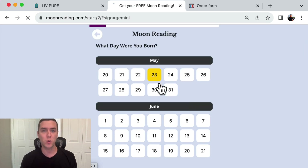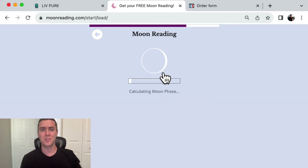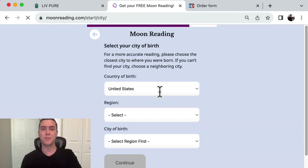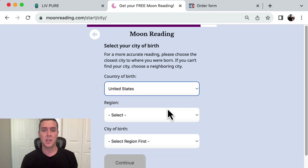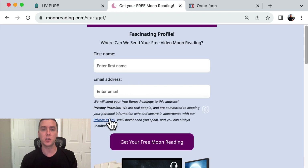All it does is ask you a few questions about when you were born, what time, and whether you know your birth time. Then it gives you a moon, calculating your moon phase. At the end of this, after you opt in and give your email address, it gives you a VSL — a video sales letter — a custom video sales letter based on the data and the answers that you put in.